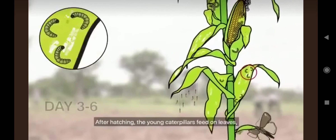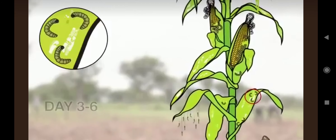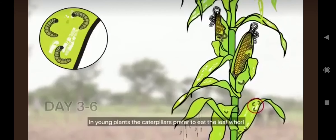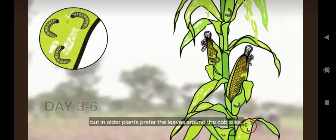After hatching, the young caterpillars feed on leaves, leaving semi-transparent patches called windows. In young plants, the caterpillars prefer to eat the leaf whorl, but in older plants prefer the leaves around the cob silks.